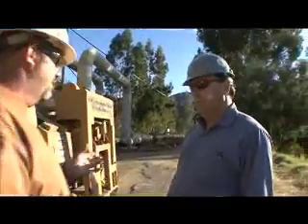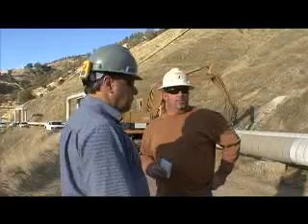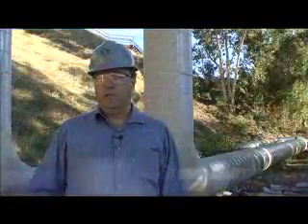I'm Steve Burden. I'm a project manager for Calpine Corporation at the Geysers. A project manager engineers and constructs facilities projects at the Geysers, including distribution pipelines for steam and water, power plants, electrical distribution systems, roads, bridges — all the facilities required at the Geysers.